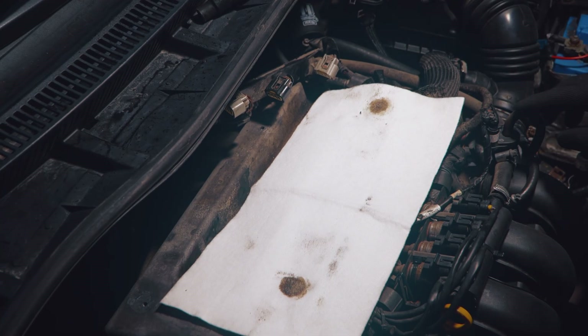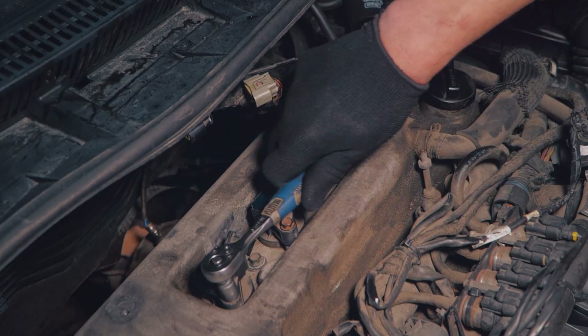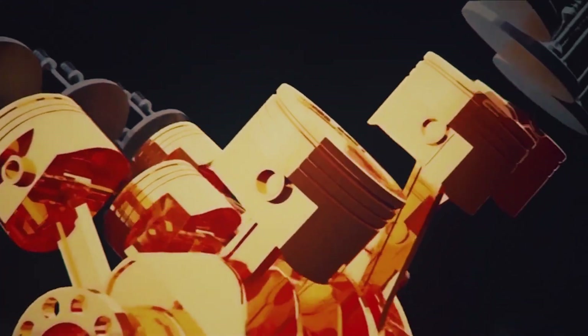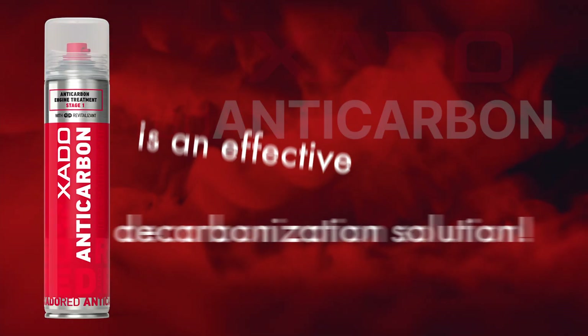Exato Red Anticarbon is an effective and reliable decarbonization solution, offering effectiveness equal to professional equipment cleaning in a single aerosol can — more economical, easier to use, and just as powerful.